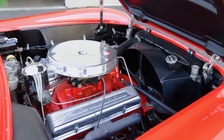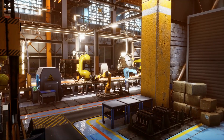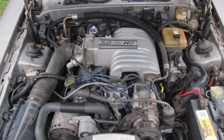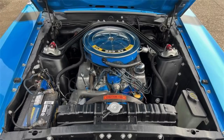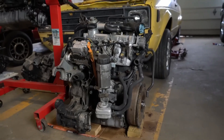One key factor behind the 302's durability is its construction — it features a cast-iron block and heads, which, while adding some weight, also contributes significantly to its long-term resilience. Another factor is its pushrod design. Compared to more complex overhead cam setups, pushrod engines have fewer moving parts, which means fewer things that can go wrong.